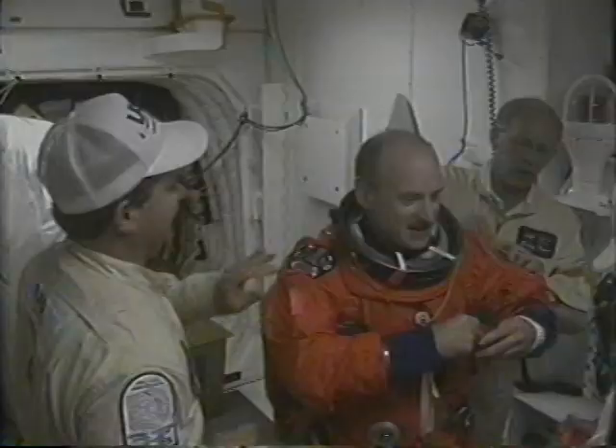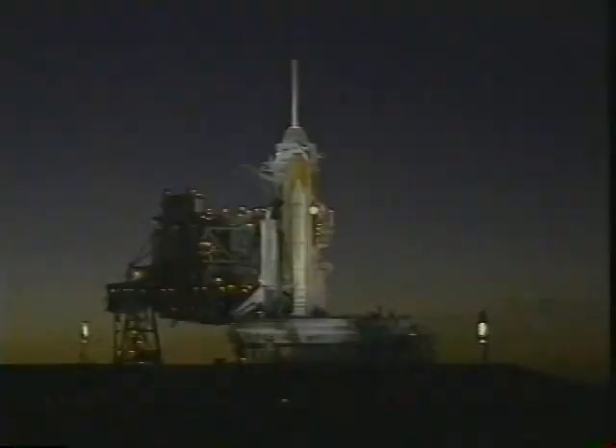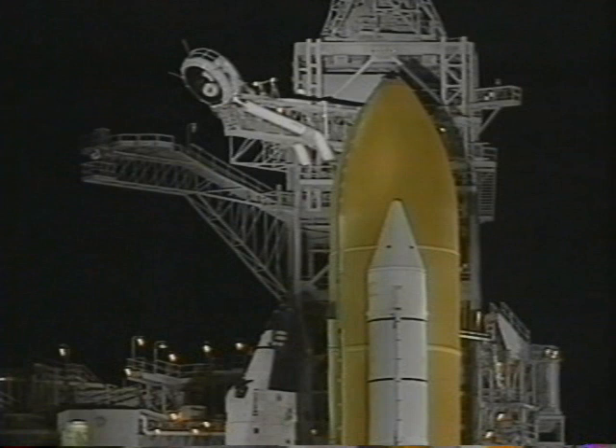Here's Kurt strapping into the vehicle. As you can see we are in the vertical, and that's easy to tell here. Here's myself getting ready to go in the orbiter in what's called the white room. Jean-Francois is getting into his seat and John Grunsfeld is to his right. Another beautiful night view — obviously manned up during the day. Here is two minutes prior to launch; you can see the beanie cap coming off the top of the external tank.